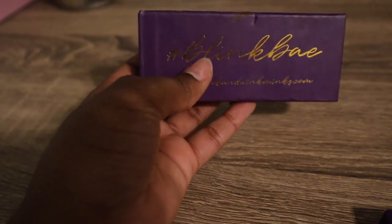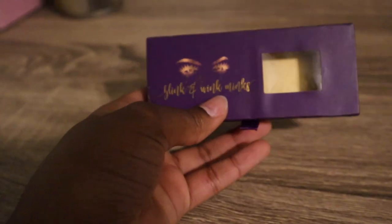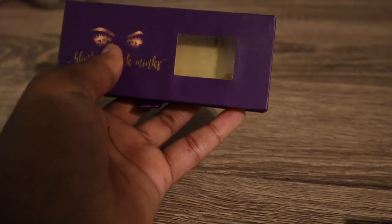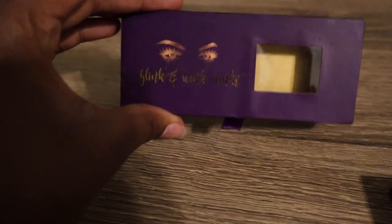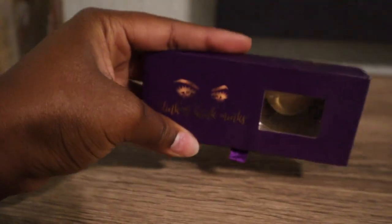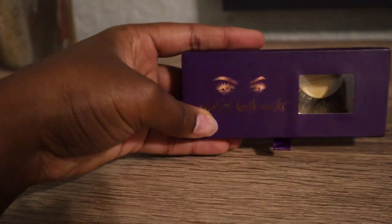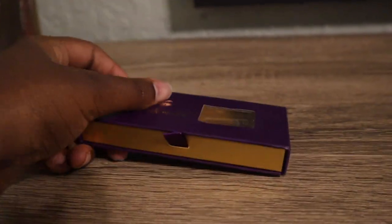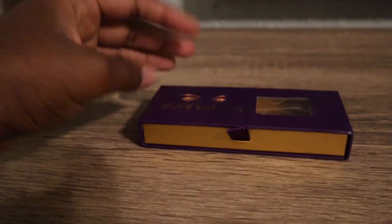This was the box — it's all beat up now, like two going on three years old. It had this window right here so you could see a part of the lash. Let me put a lash in here to show you. You put the lash in like this — so this is how it looked. For one, you knew who you were purchasing from, and you were also able to get a preview of the lash. That was my concept for this box.